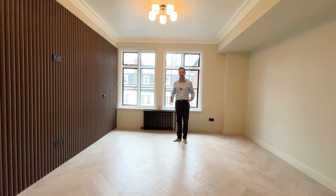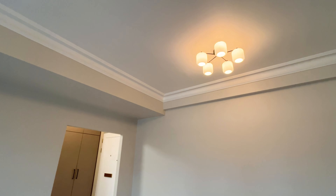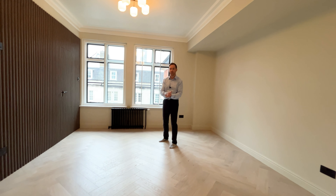This is a brand new apartment. I really like the herringbone floors. The cornicing is beautiful. The colour palette is very contemporary and very on trend at the moment.